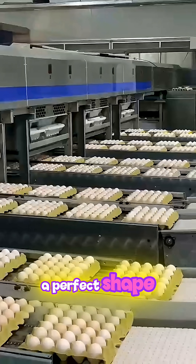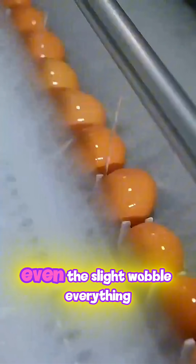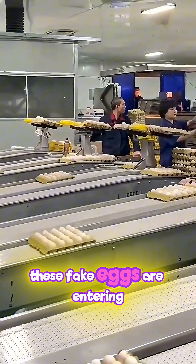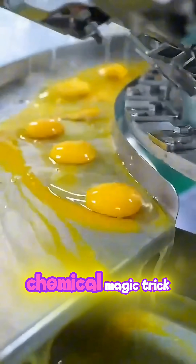In just a short time, they produce an egg with a perfect shape, a realistic weight, and a look almost identical to a real egg. The color, the texture, even the slight wobble — everything feels real. These fake eggs are entering the market in large quantities, and unless you look very closely, the egg sitting on your table could very well be the result of this chemical magic trick.